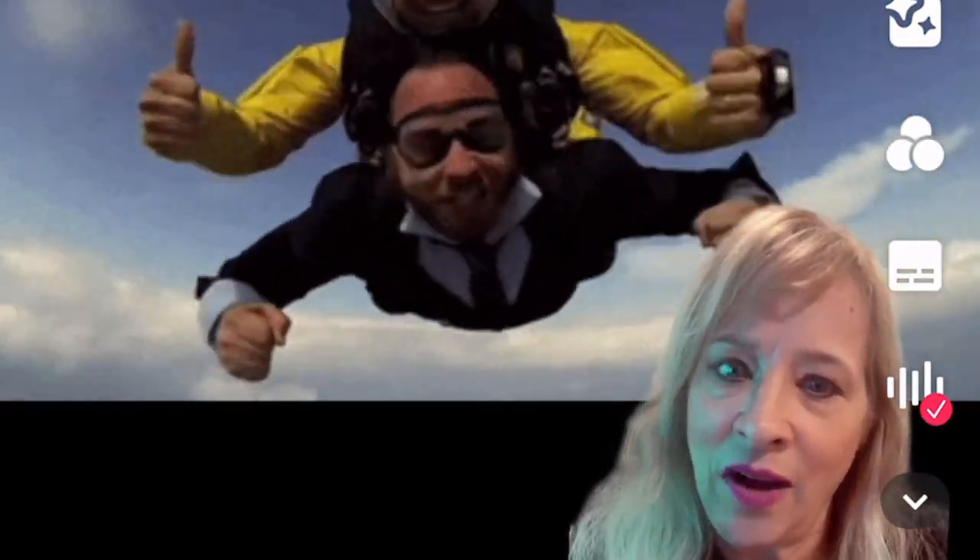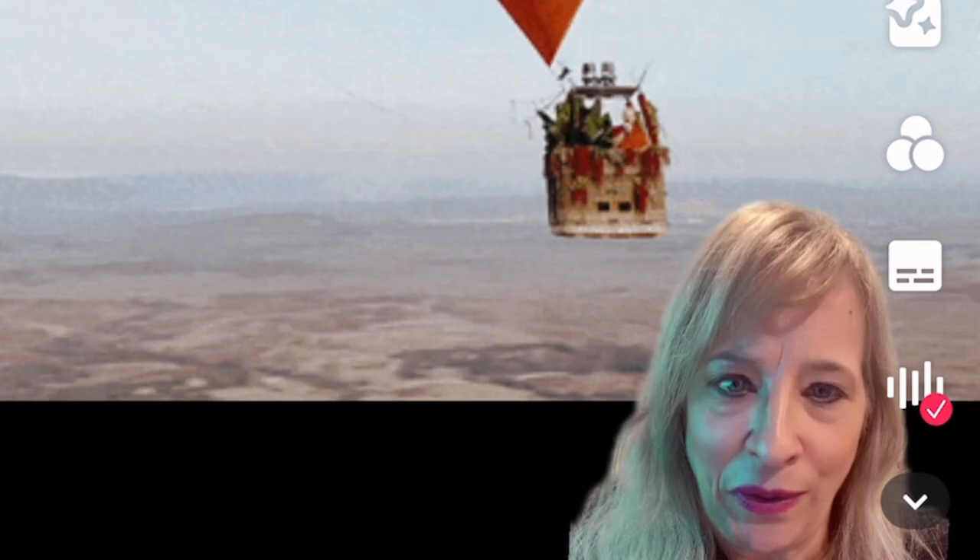Number 13: scattering while skydiving — a memorial or parasailing as well. Number 14: scattering ashes in a hot air balloon. Always check on your licenses and permits, but there are companies listed in the description box that will help you arrange that. Wouldn't that be cool to go up in a hot air balloon?